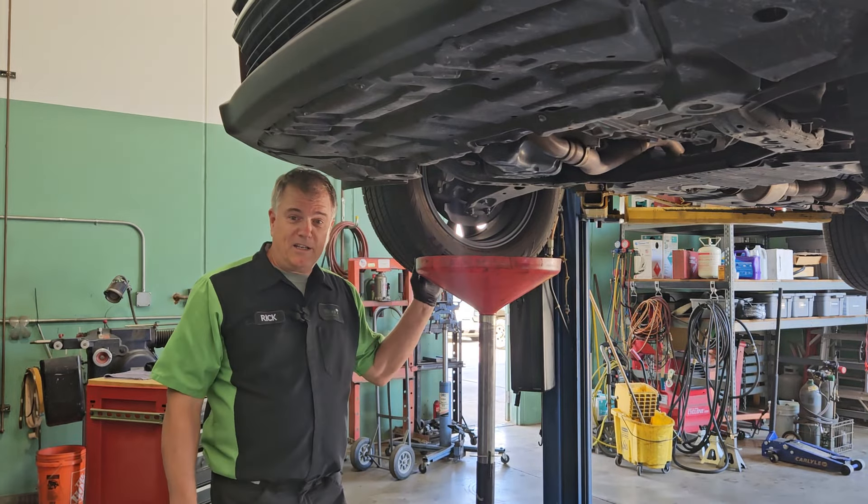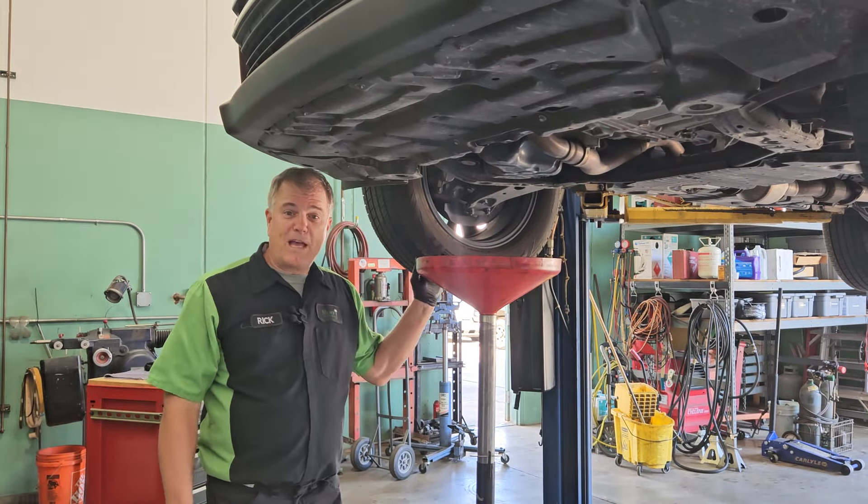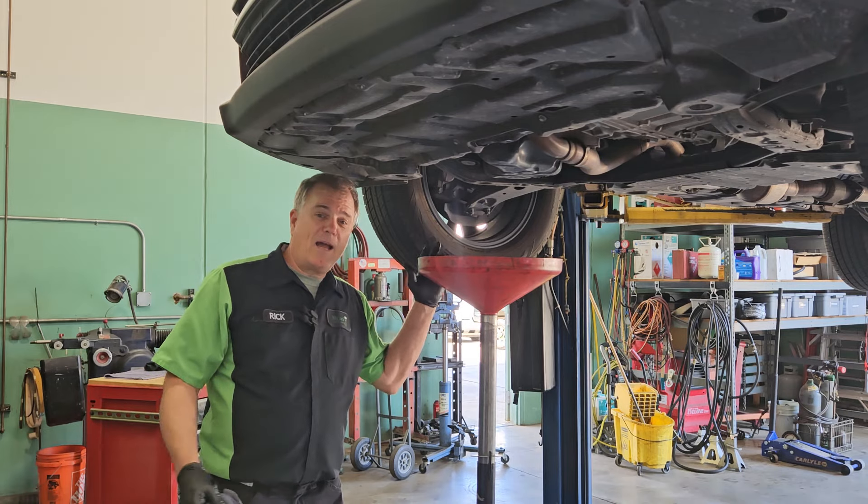What should be done during an oil change? Welcome to Mercy J, where compassion and craftsmanship come together. I'm Rick Smith.